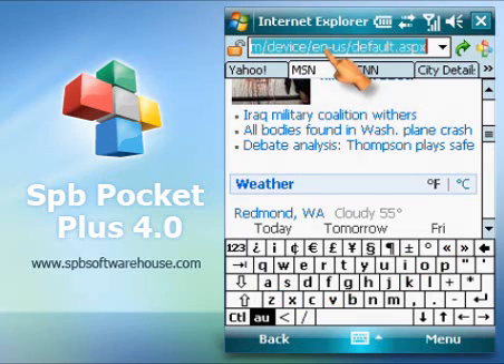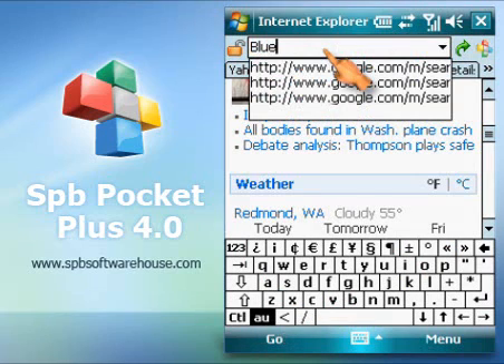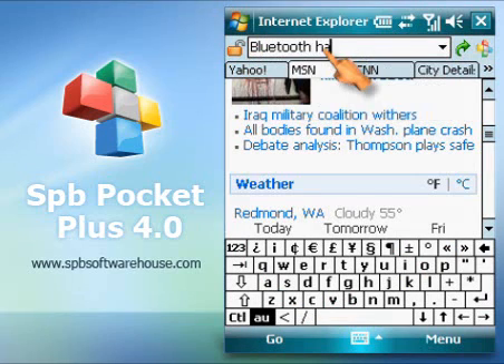Search is another important element of your internet experience, and Pocket Plus lets you do that with ease. You just type in the string and tap search.